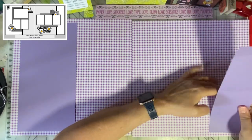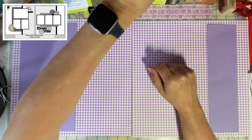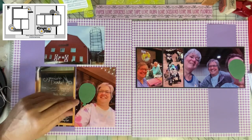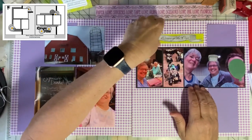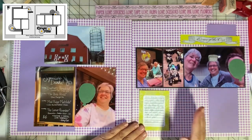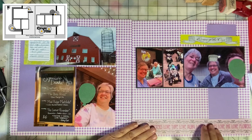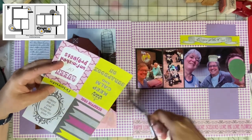The nice thing about gingham paper is it has a grid so you should be able to get things on straight — but did I? Nope! I'm going to give myself a crown and put 'Queen of the Crop' above me. There's a space for journaling up here, and I think the border fits nicely. I need a page title, so I'm going to make it 'Keep Calm and Scrapbook On.'